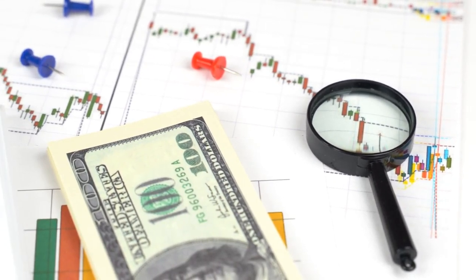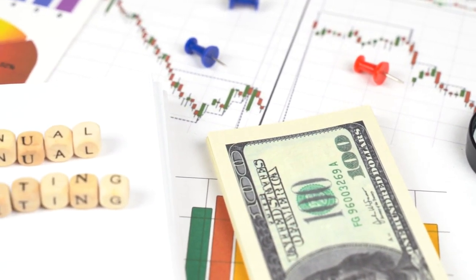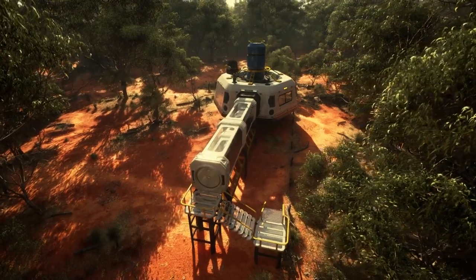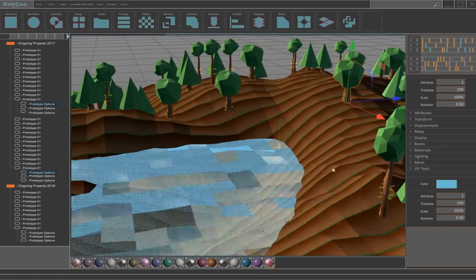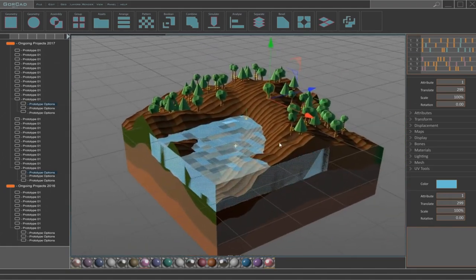For businesses looking to make a bold statement, distinctive digital monuments offer a unique and eye-catching solution. These larger-than-life displays are designed to become iconic landmarks in their own right, instantly recognizable and memorable to residents and visitors alike. When designing a distinctive digital monument, it's important to consider the surrounding environment and context. The display should seamlessly integrate into the landscape, complementing the existing architecture and infrastructure.